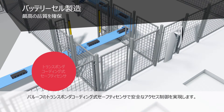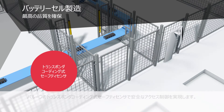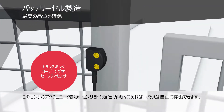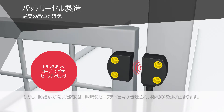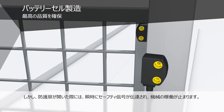Our transponder-coded safety sensors ensure safe access control. The machine can operate freely when the actuator is located within the operating distance of the sensor. Likewise, a safe stop signal is generated immediately when the guard doors are opened.